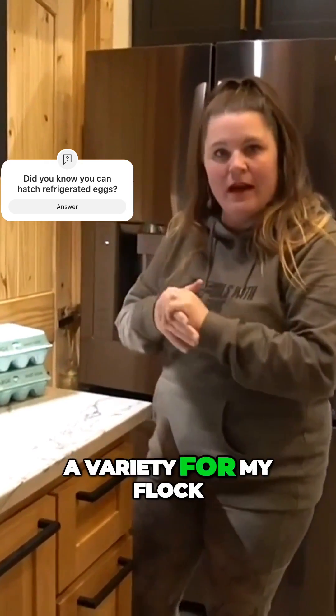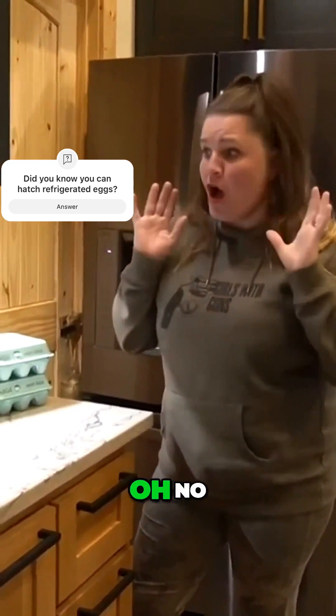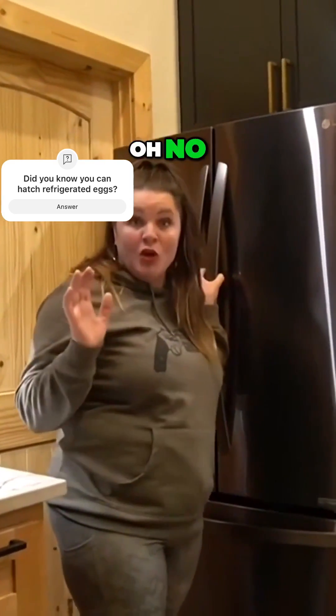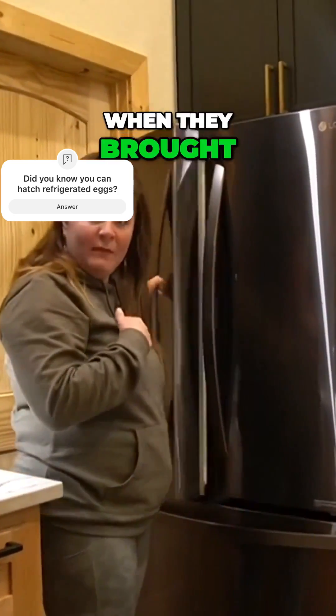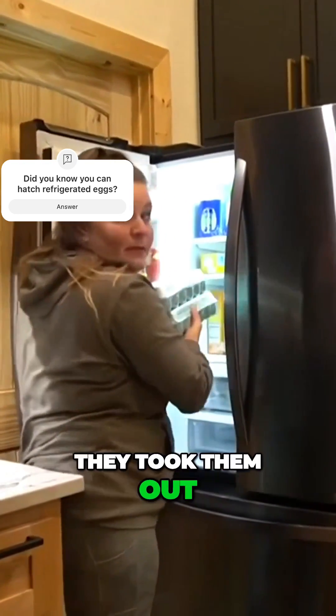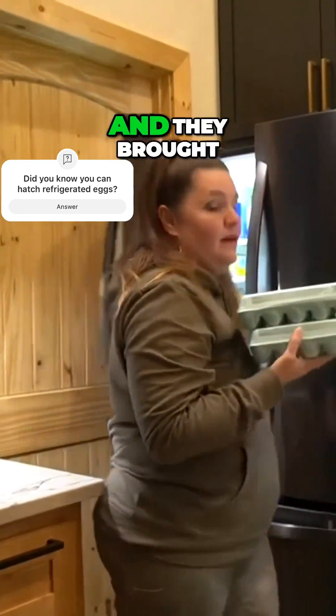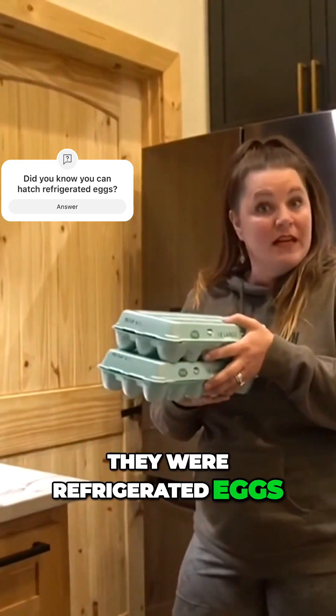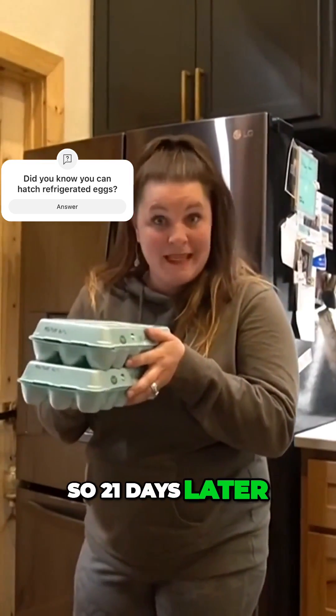I really need a variety for my flock. And they both said, oh no, you can't do that. So what they were yelling at me and telling me was that when they brought me the eggs, they were out of the refrigerator — they took them out and brought them to me. And I had no idea that they were refrigerated eggs. So 21 days later...